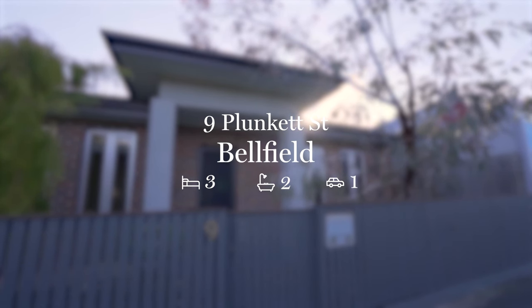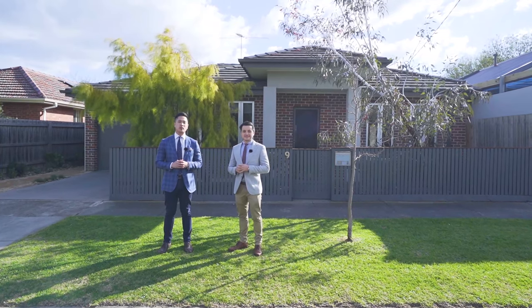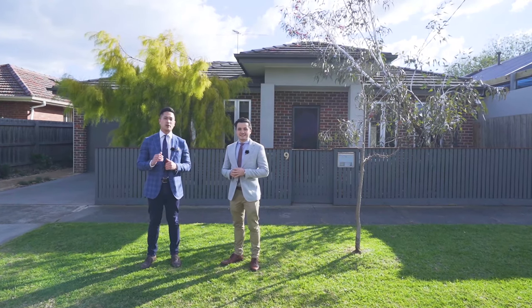Wow Rob, how about this opportunity behind us today? How exciting — we have a three-bedroom, two-bathroom, single-level modern family home right in the centre of all the parklands here in Belfield. I'm Craig, this is Rob, and we're really excited to get you through for a look. Come on through.